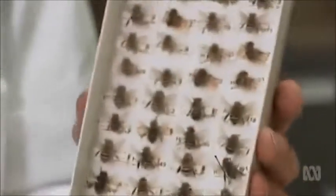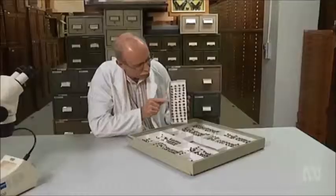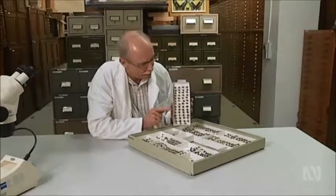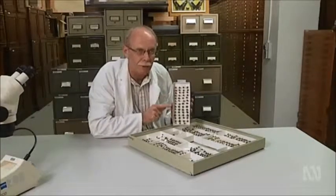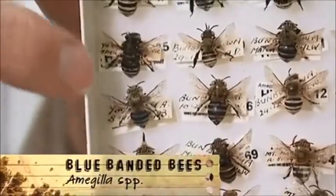This is one of my specialities: native Australian bees. I've chosen this group here to show you — these are the blue-banded bees, called Amegilla, or little teddy bear bees. These are the bees that you need if you grow tomatoes in your backyard. You need them because the tomato plant needs a buzz pollinator, and you can actually hear them when they fly in.